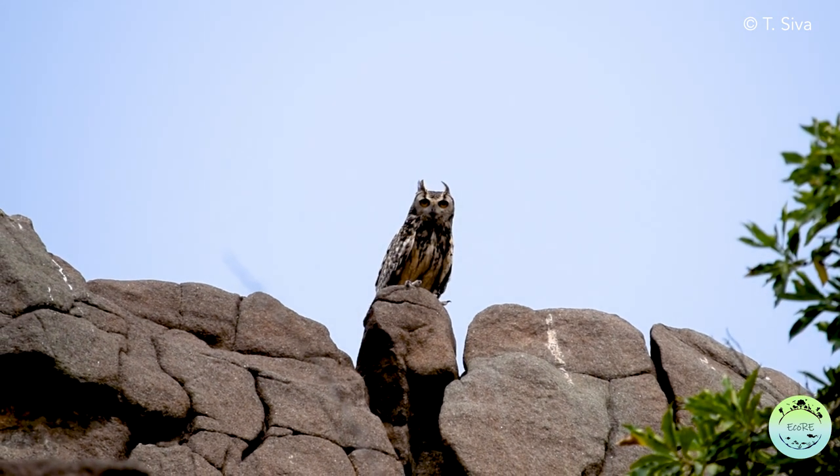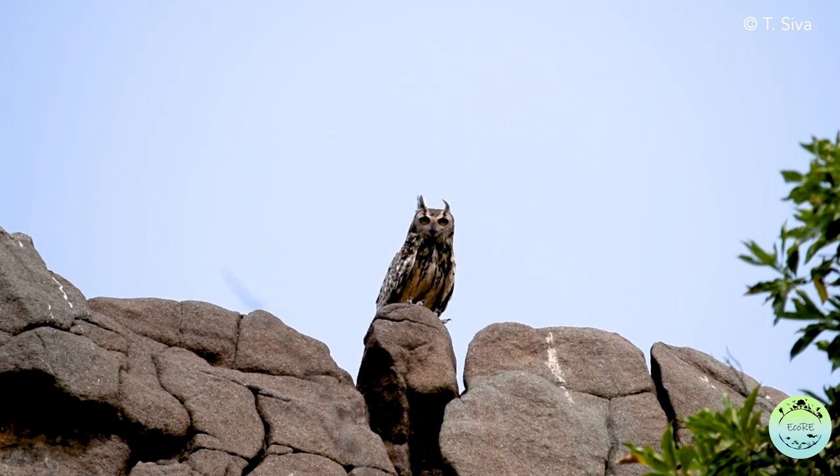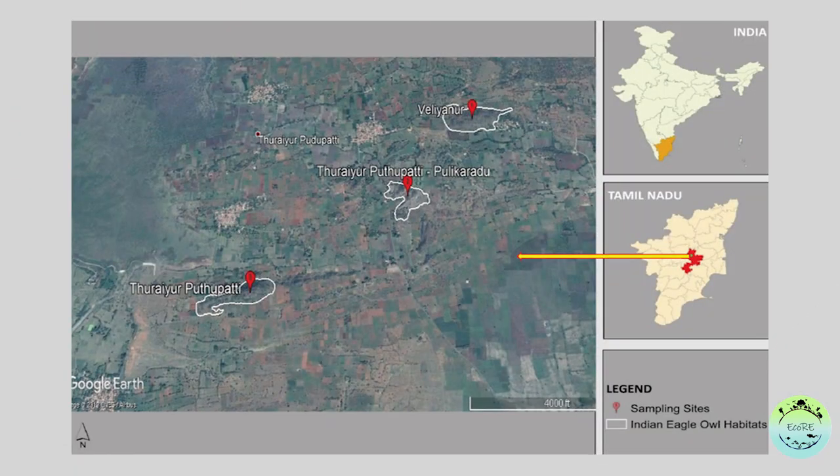One such study to understand the diet of the Indian eagle owls was carried out by researchers from BJTS Agricultural University in Telangana and Nairo Memorial College in Tamil Nadu. Researchers selected three roosting sites of owls in Missouri Taluka of the Ruchirupalli district in Tamil Nadu.